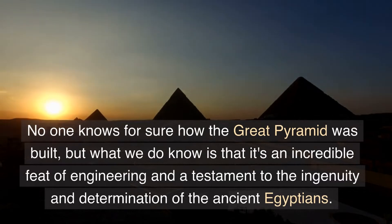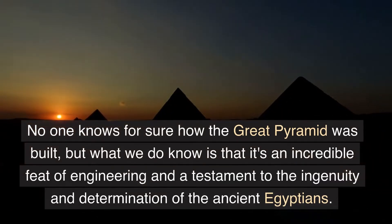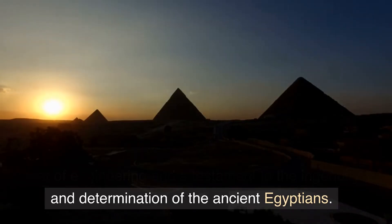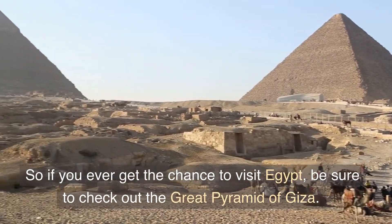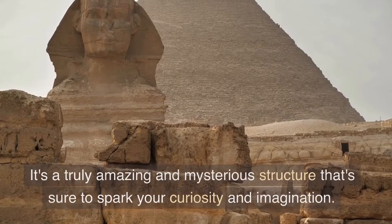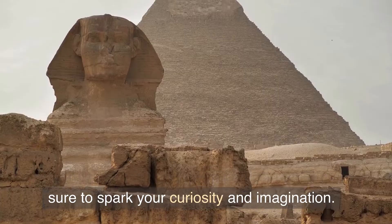No one knows for sure how the Great Pyramid was built, but what we do know is that it's an incredible feat of engineering and a testament to the ingenuity and determination of the ancient Egyptians. So if you ever get the chance to visit Egypt, be sure to check out the Great Pyramid of Giza. It's a truly amazing and mysterious structure that's sure to spark your curiosity and imagination.